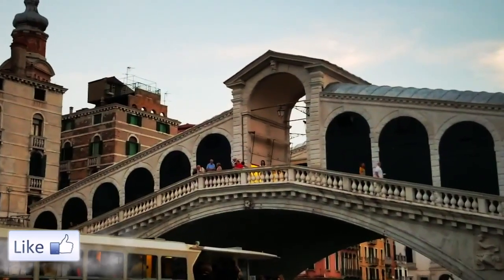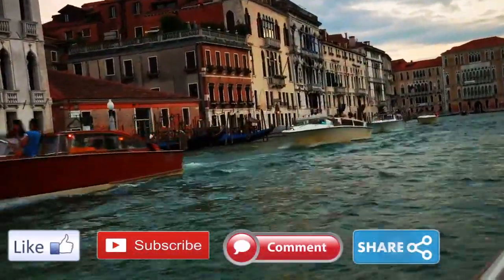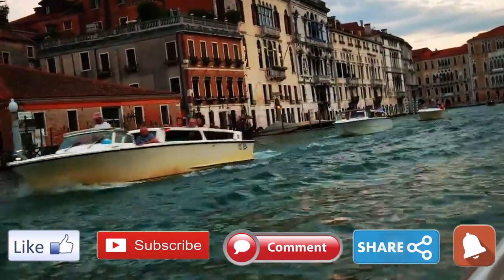Thank you for watching. If you've enjoyed this video, please like, subscribe, comment, and share. Till next time, happy and safe travels!